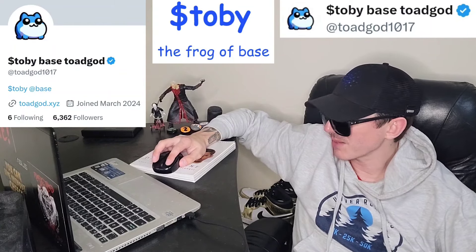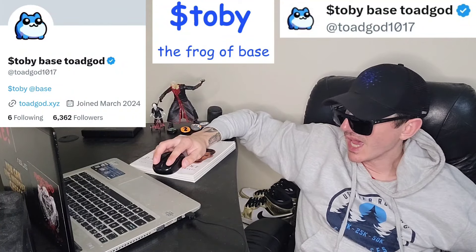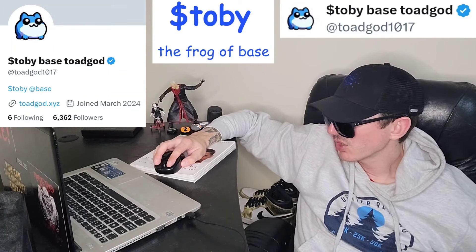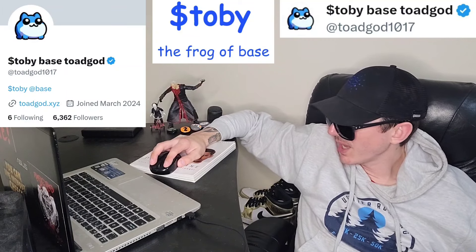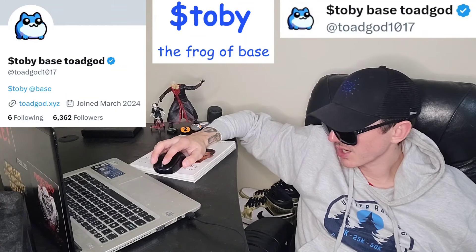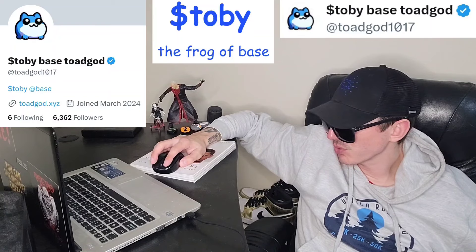They most likely will tell you step-by-step how to do that on their webpage. Now, they have a Telegram you can follow at ToadGang, and they have 2,721 members with 395 of them online. They have their webpage, toadgod.xyz, and it says Tobii the Frog Base — preserving a Base culture with the most elite toad god.